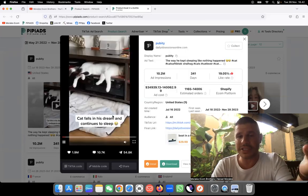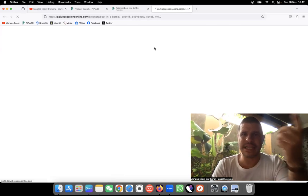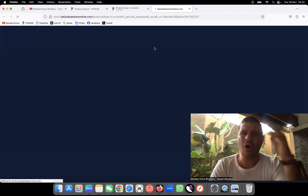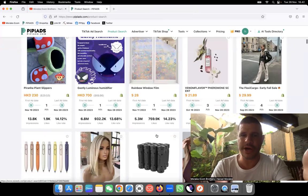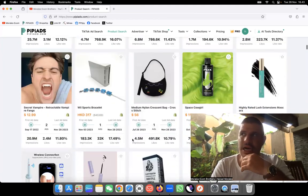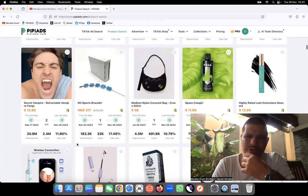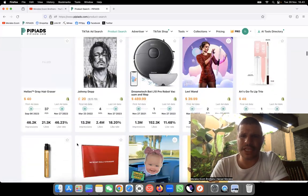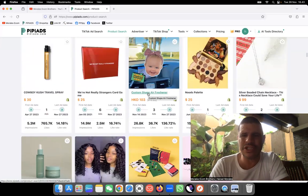They would never leave an ad running that long if it's not working - they're obviously making money. But don't get confused - I always have a different mentality when I approach products. Looking at this one, the website is shut down, so I will never tell you to test a product like that because it's already dying out. Don't use products like this one. This next one is for Halloween so I wouldn't suggest it - it wouldn't even make sense to run ads for something like that at this time.